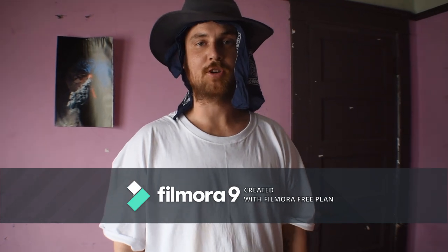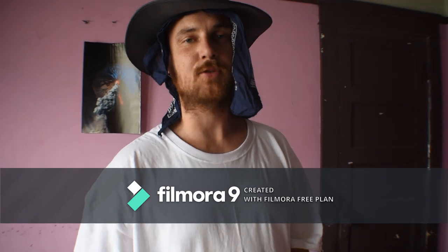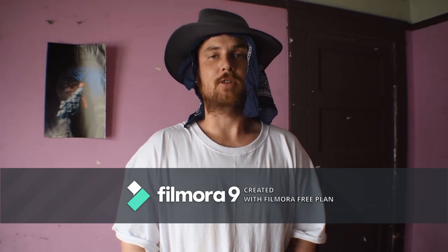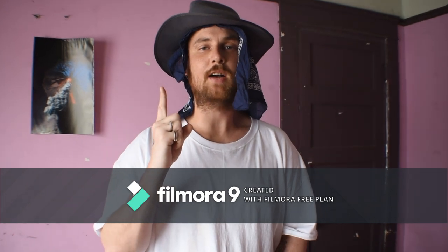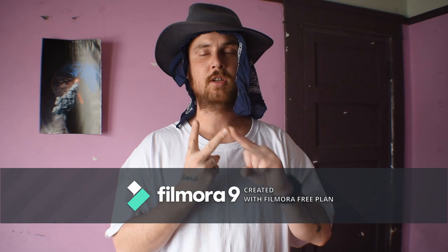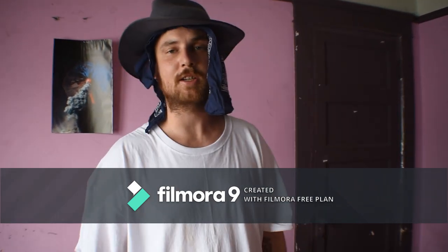Hi, welcome to Webb Frontier Family Bushcraft. Today I'm going to teach you about camping gear and survival gear — basically what you need to take with you when you're exploring and adventuring. I've broken this down into two categories: number one is priority survival, emergency survival, and number two is luxury survival. I'll show you some of my gear.